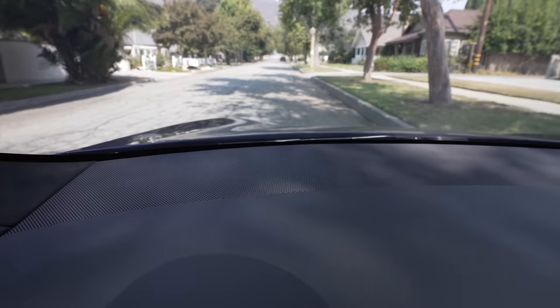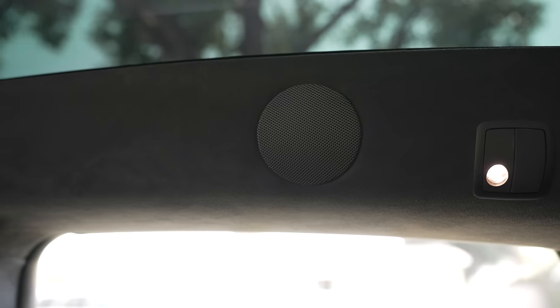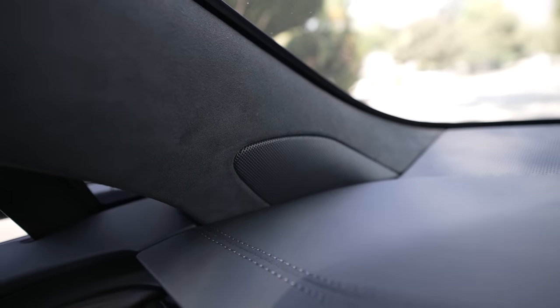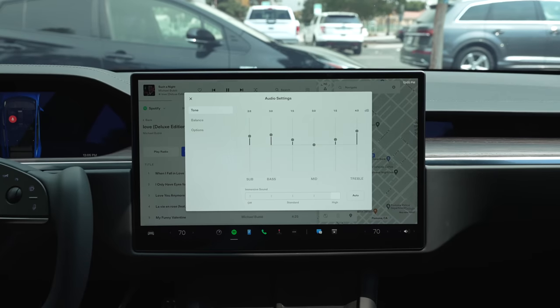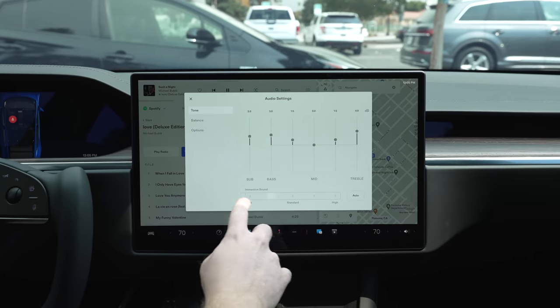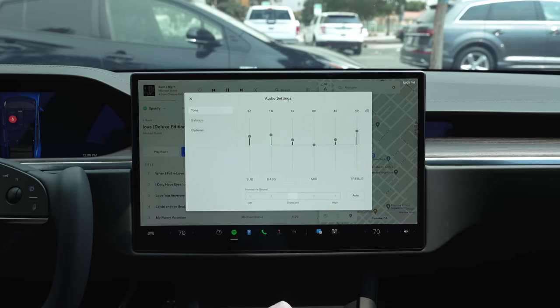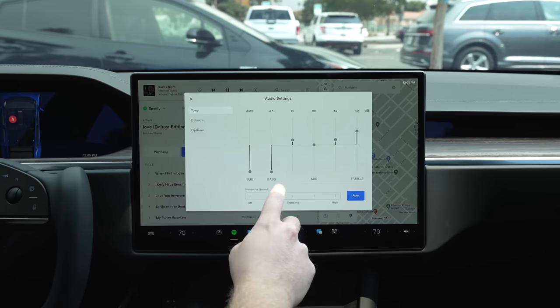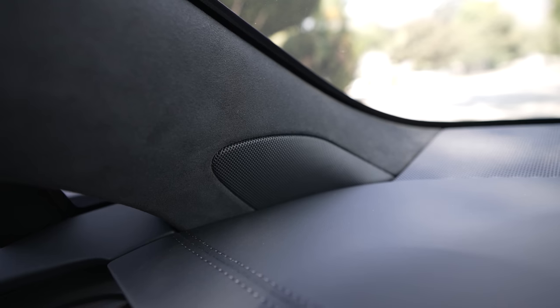The sound system in this new Model S is absolutely incredible. It's a 22 speaker, 960 watt system that is the best system I've ever heard in a car. My previous favorite was the Model Y, and this takes it to another level. There are many options on screen for the sound system, and the newest options, just added in a software update, allow you to tune your immersive sound settings, and specifically turn up the subs, separate from the bass frequencies for EQ.